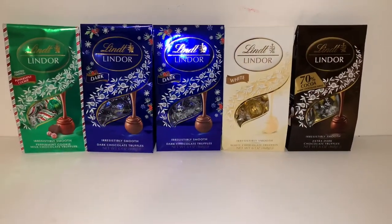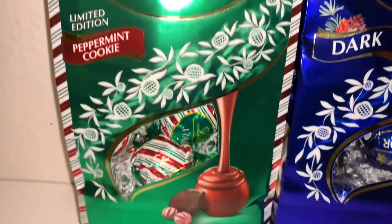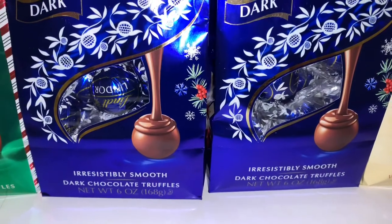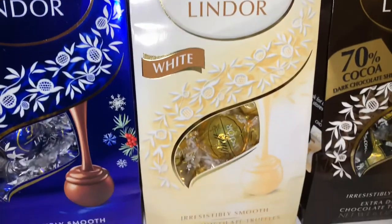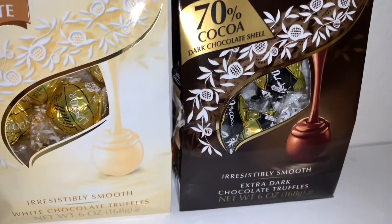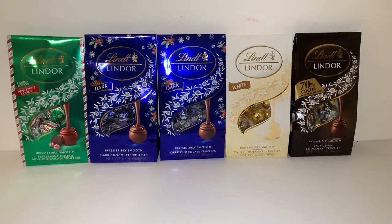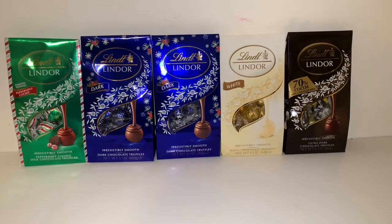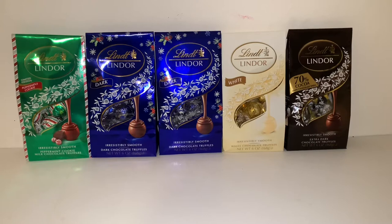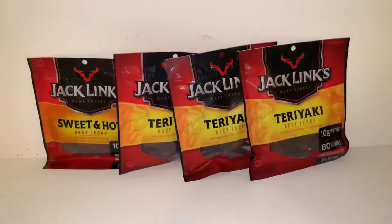From Target I picked up these bags of Lindt chocolates. I got a limited edition Peppermint Cookie milk chocolate truffles, two of the dark Irresistibly Smooth dark chocolate truffles, the white Irresistibly Smooth white chocolate truffles, and the 70% extra dark chocolate truffles. Each of my kids has a certain flavor they like, and there's five packs because my husband likes these too. They were on sale two for $9 — so about $4.50 per pack — and they taste good, look good coming out of a stocking, and fill it up nicely.